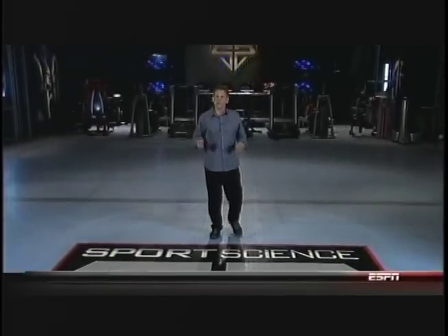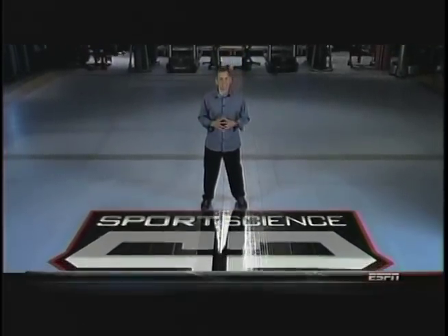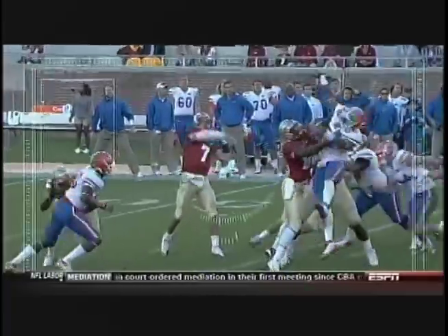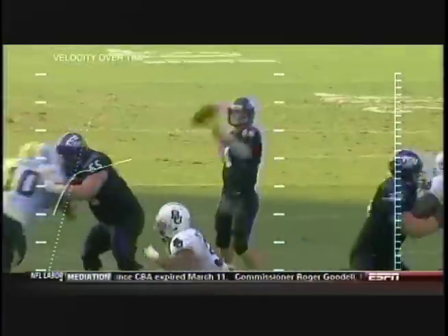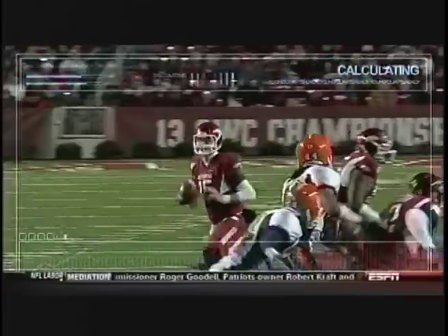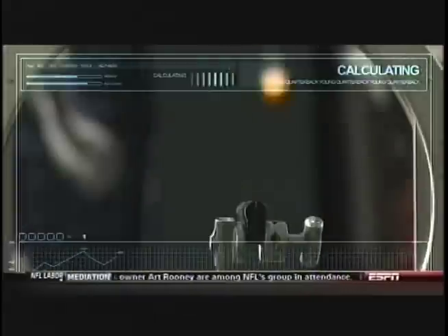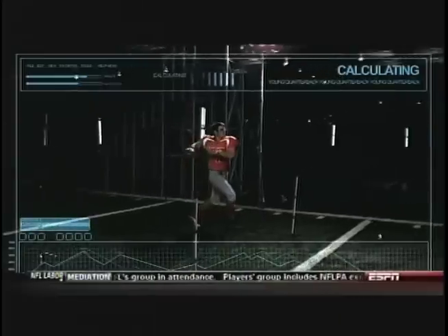On this special edition of ESPN Sports Science, football's top young quarterbacks are here in the lab and under our microscope. Kaepernick and Ponder, Taylor, Devlin and Dalton, McElroy and Mallet. They'll undergo a series of one-of-a-kind tests designed to analyze the skills essential for next level success.